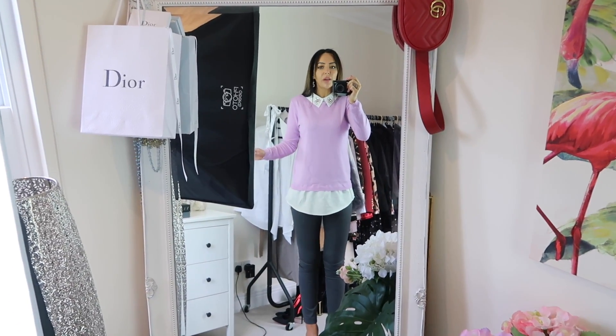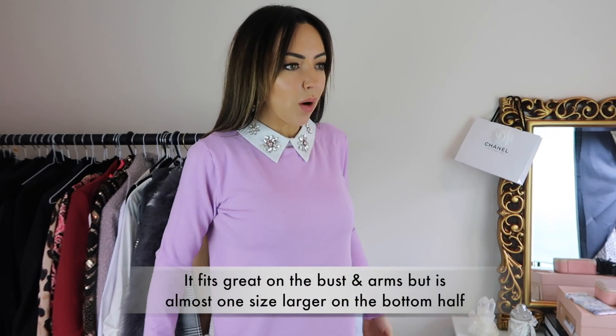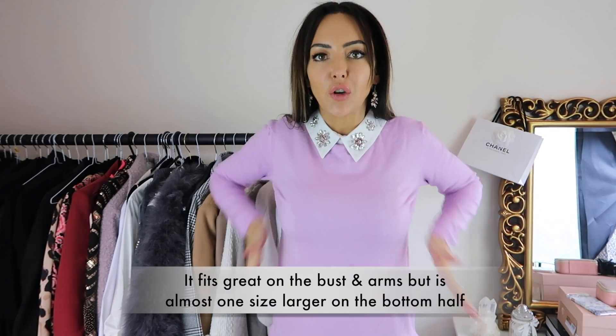All of it's one size. There's the neckline there. I probably won't keep this.